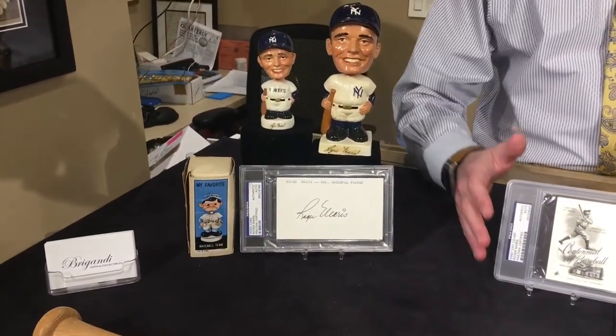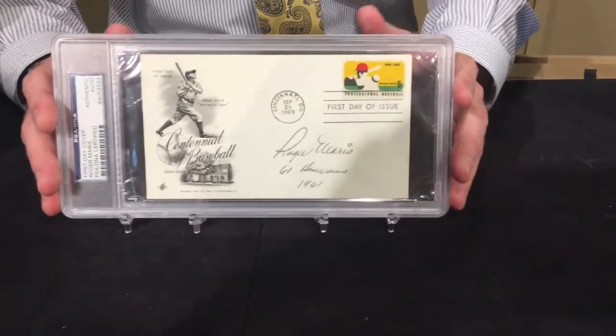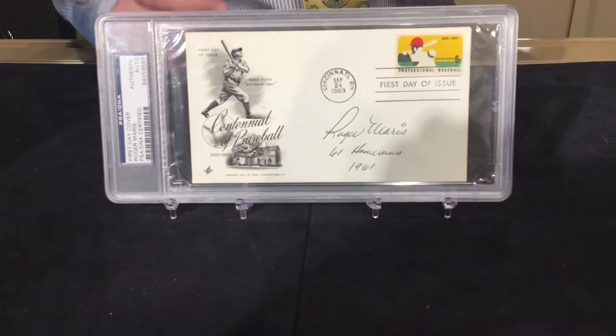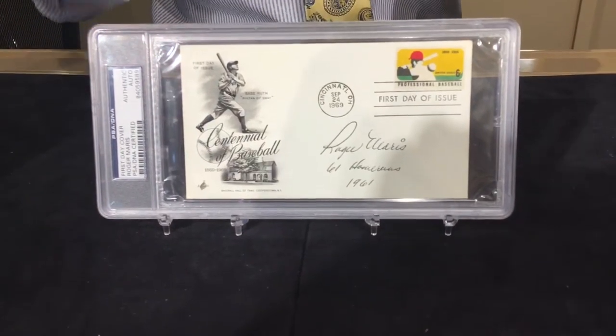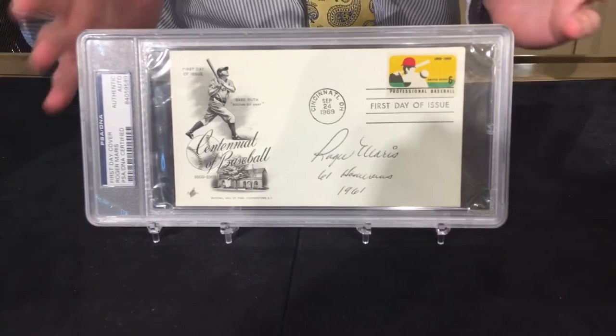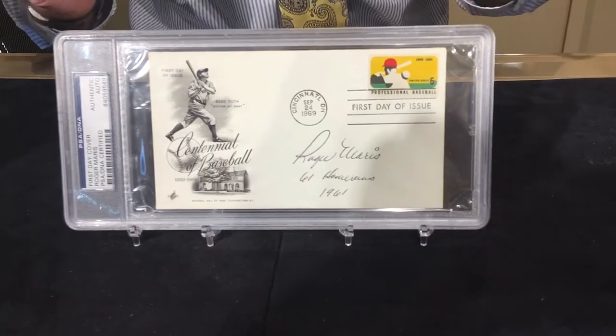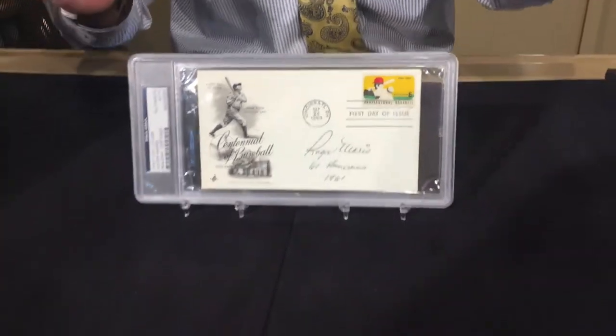The best item, believe it or not, is this first day cover here. Maybe not as attractive as a signed bat or a photo or even a signed baseball, but to me this is one of the rarest pieces — and it's not necessarily the most expensive item here either. So let's actually start with the most expensive item here, which is this baseball bat.